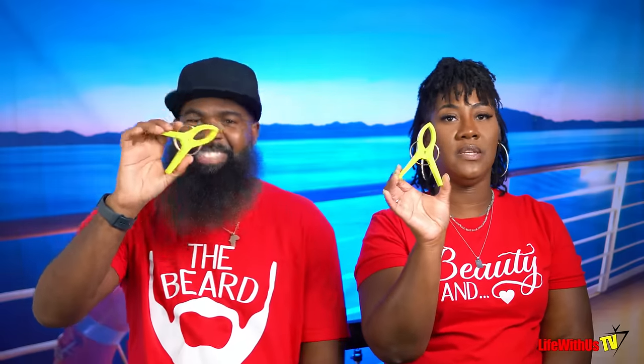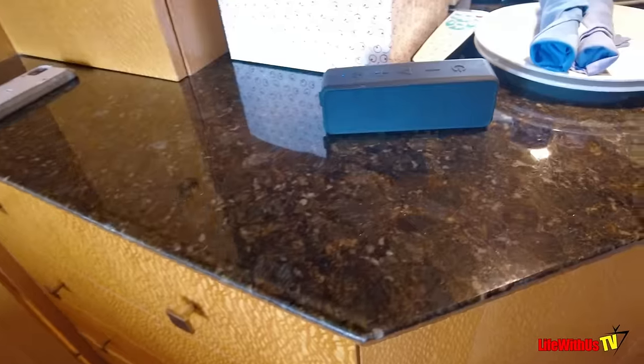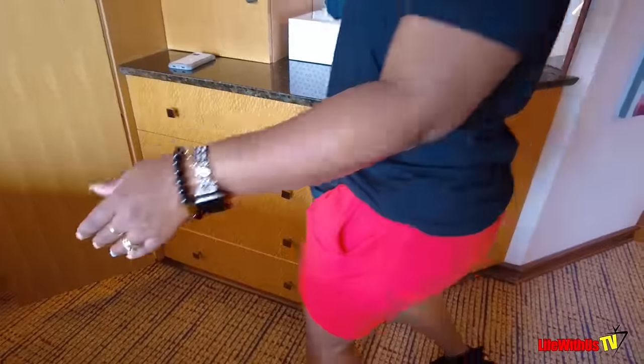Bring towel clips. At first we thought we didn't need them, but we really use them to hang our swimwear on the balcony to dry quicker so it doesn't blow away — we clip it to the little chairs. Also bring a Bluetooth speaker for your cabin. Make sure it's a small one — don't bring a huge one because they will confiscate it. They think you're going to disturb your neighbors.